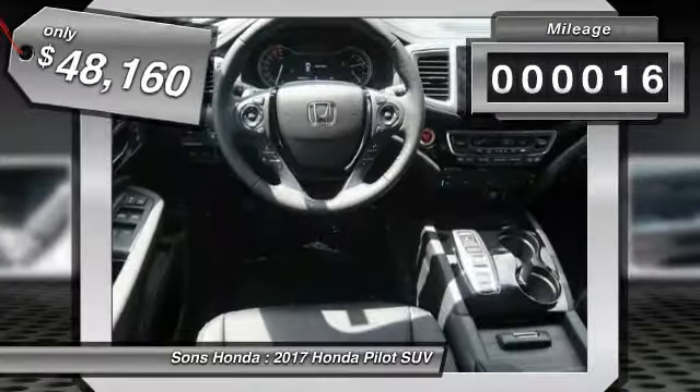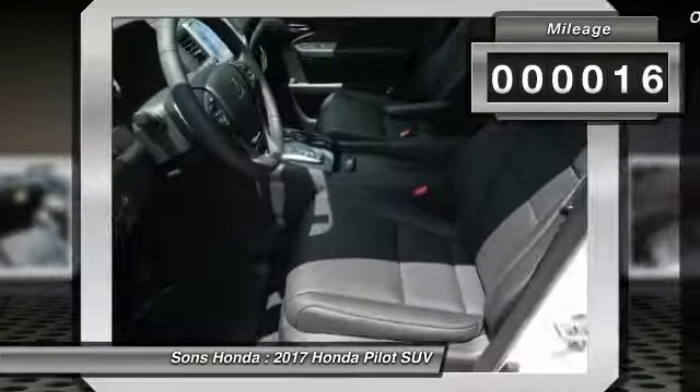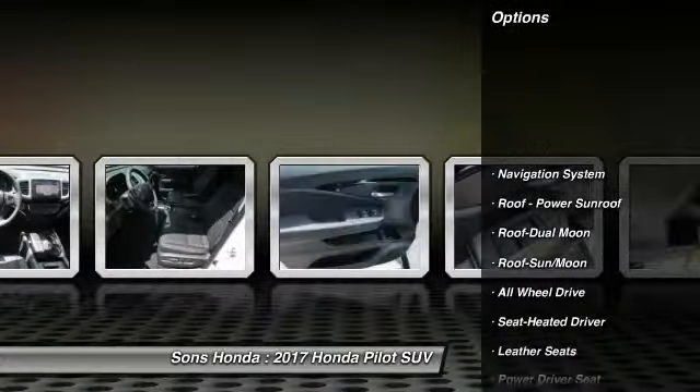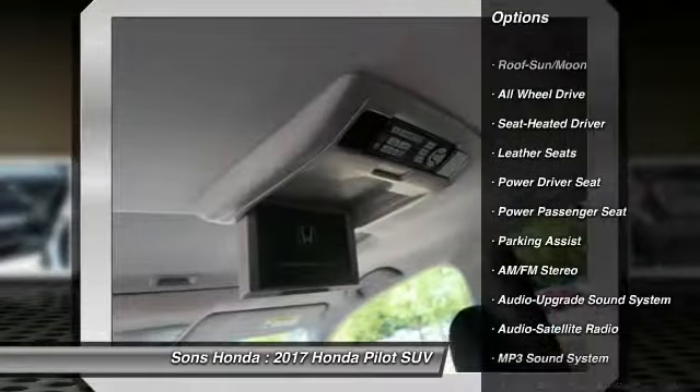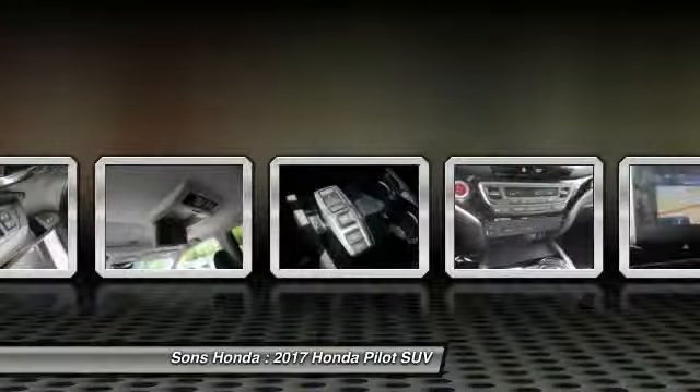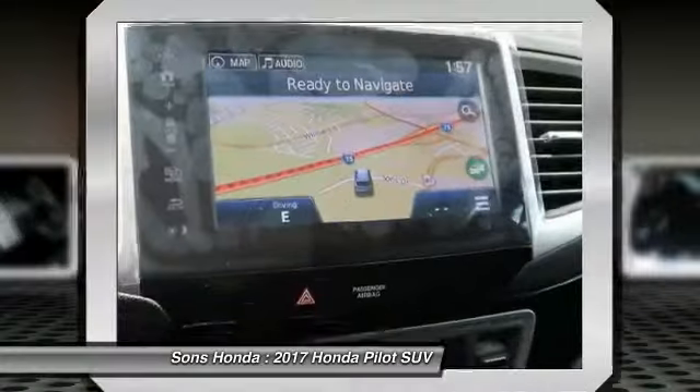This vehicle has less than 100 miles. Here are some of this vehicle's great options: navigation system, all-wheel drive, power passenger seat, quad seating, anti-lock braking system, traction control, air conditioning, moon roof, Bluetooth wireless data link for hands-free phone.